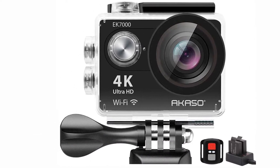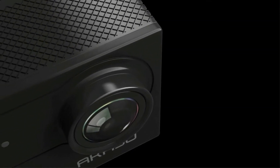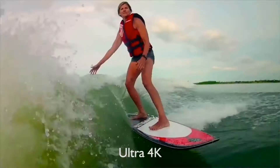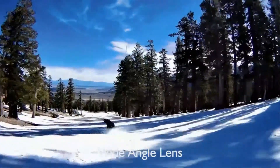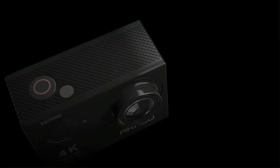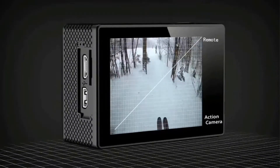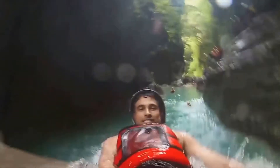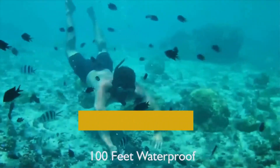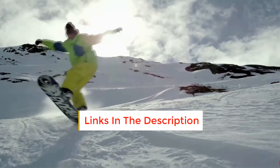At number two: the AKASO EK7000 4K action camera. This is a very affordable budget action cam with great specs, including 4K video and a deeper dive rating than the GoPro Hero 7. It's great for those wanting to pick up an inexpensive underwater camera for diving, boating, and more. The budget-friendly AKASO benefits from advanced features like 4K video capture, a burst photo mode, time-lapse mode, and built-in Wi-Fi for quick and easy sharing. It's rated for deeper underwater dives than even our top pick, the GoPro Hero 7, making it a solid choice for adventurers on a budget.